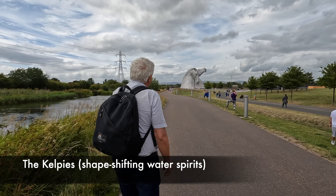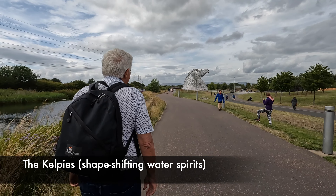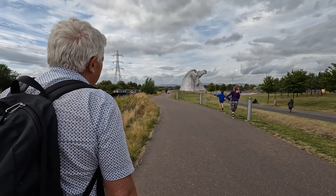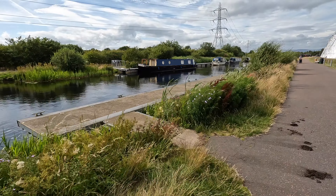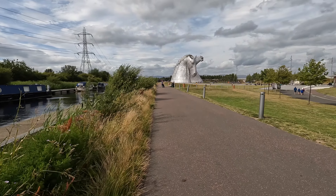There they are up there. They're huge, they're enormous. They look so cool, they're beautiful. There are narrowboats on the canal alongside, and then up to the two sculptures — the Kelpies.